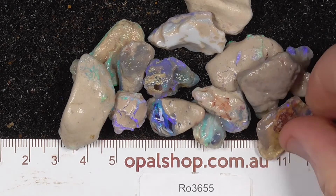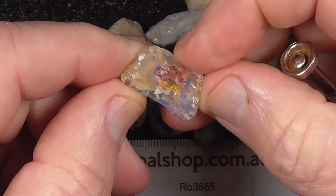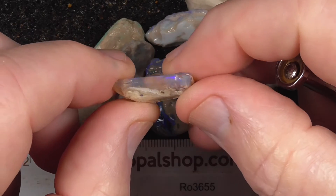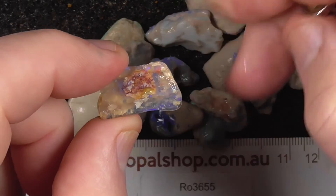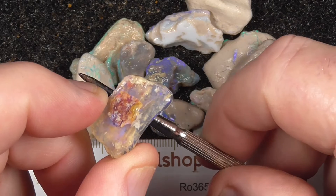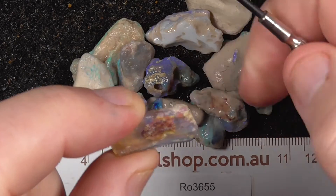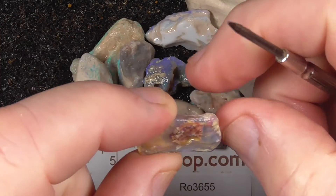The first piece could possibly be a piece of fossil material. It's very clear with blue sunflash, as you can see there. Very clear, this piece — to the point where you can see through it.